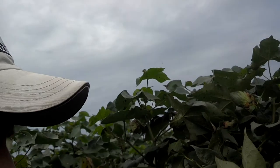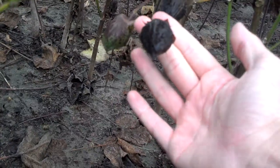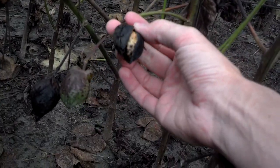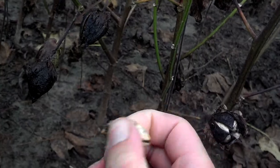Right over here you can see we've got quite a bit of boll rot activity going on, and this is really going to hurt us in terms of yield. You can see right there that this lint is just damaged — the color is gone and that seed is rotten.